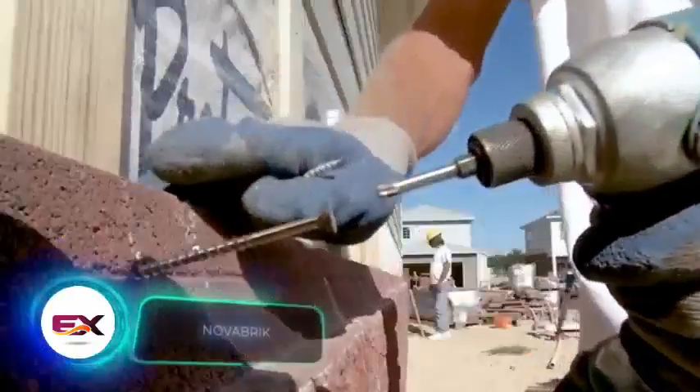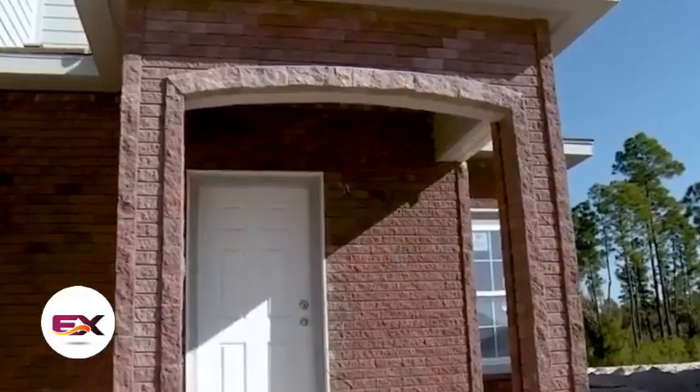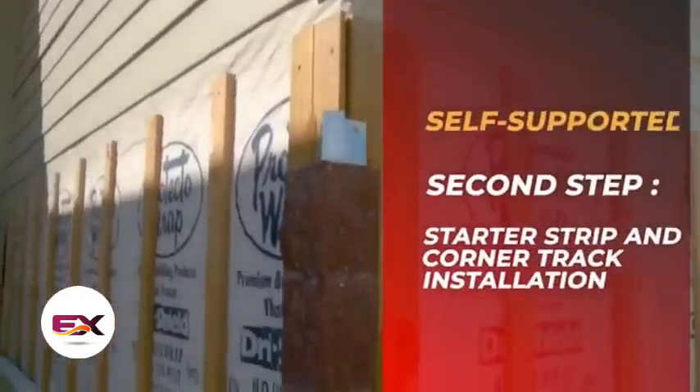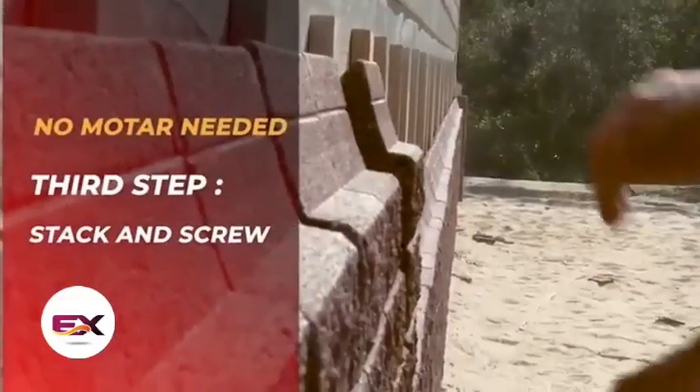Back in Canada, local specialists hope to impress us with Nova Brick. This system lets you create a decorative facade resembling tiles, stone, or brick. Nova Brick's key feature is that its blocks are connected without mortar — they're just stacked on top of each other, almost like Lego.